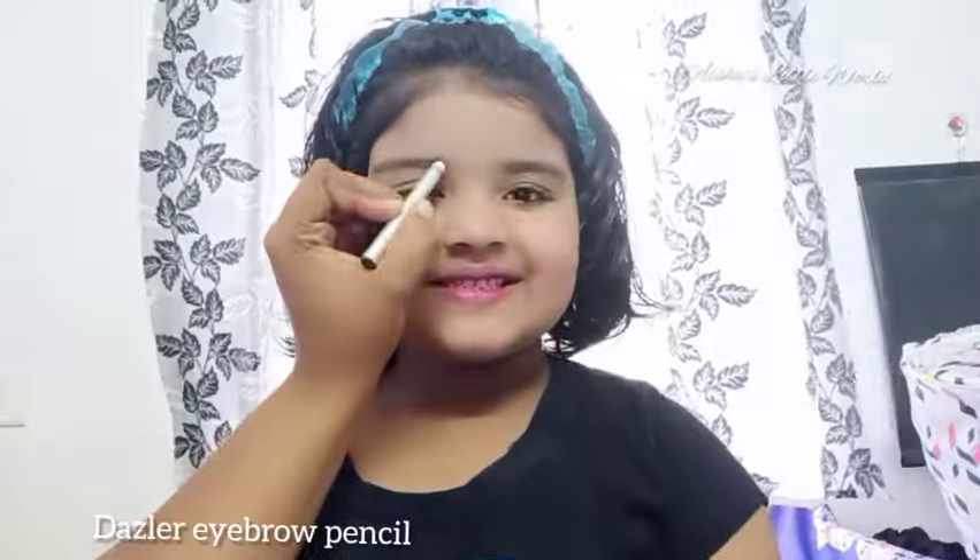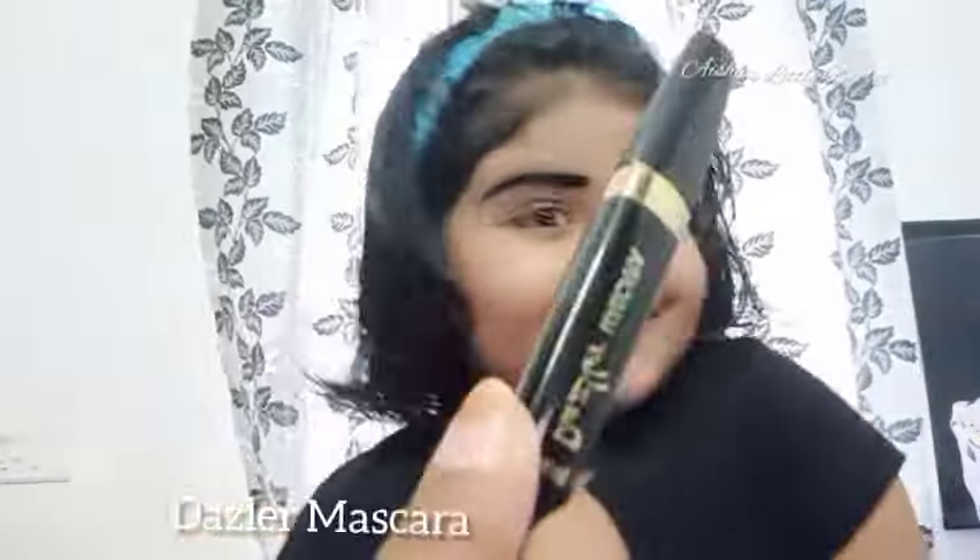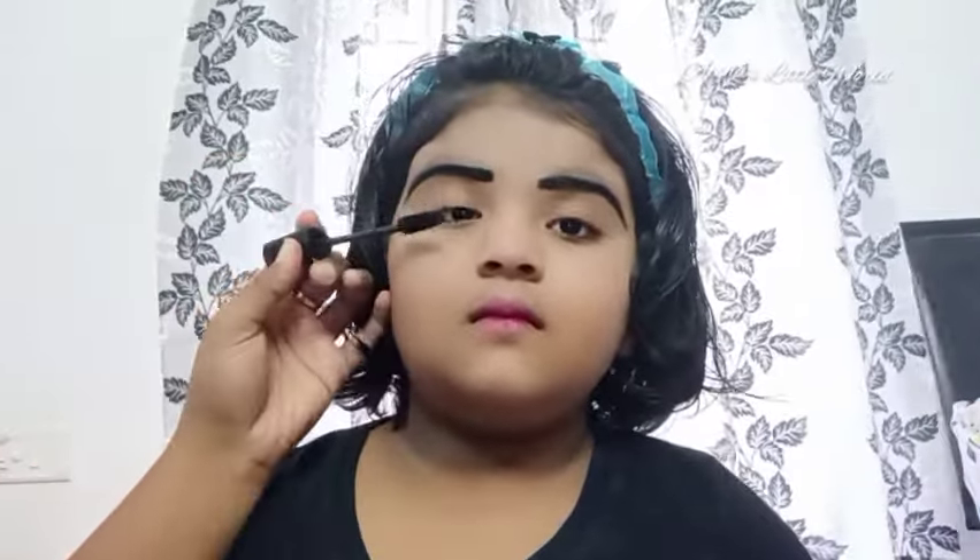We have eyebrows — we have dark eyebrows. We have mascara, eyelashes. Swami is very strong.